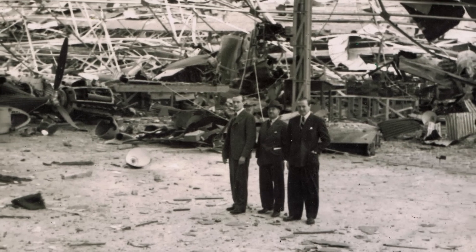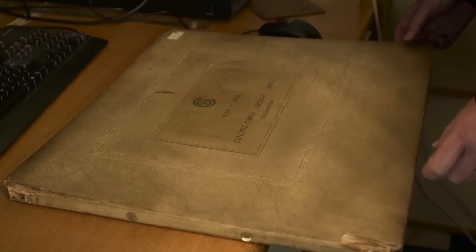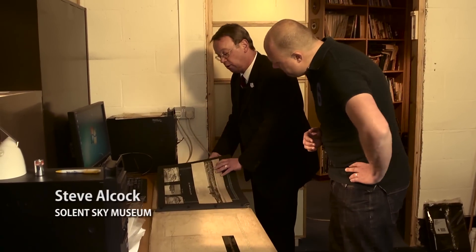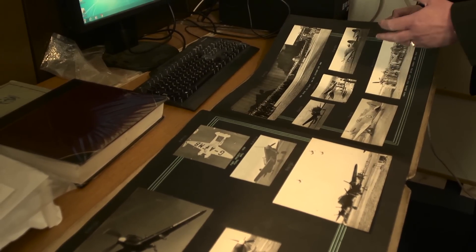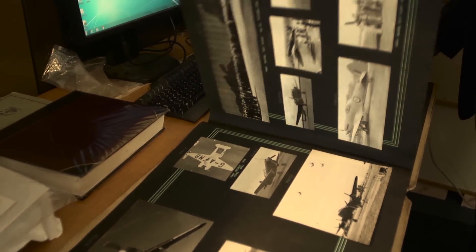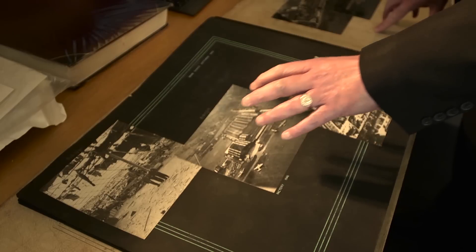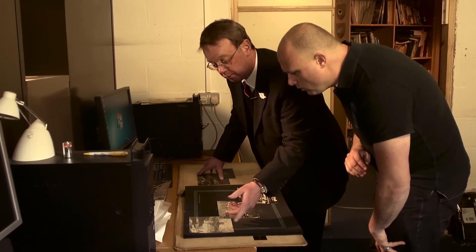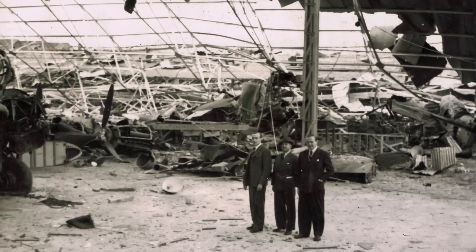It was while cataloguing this photograph that an eagle-eyed researcher spotted something unusual about one of the aircraft. What we've got here is one of the albums Cunliffe-Owen produced internally — of the construction of the factory, various aircraft they produced under licence during the war, and post-war. What intrigued me was one of these photographs of the air raid of the 11th of September 1940. It shows aircraft they were working on at the time, such as Hurricanes, Spitfires, that kind of thing — all twisted. Obviously recognisable, apart from this one right in the corner.